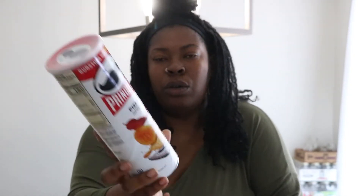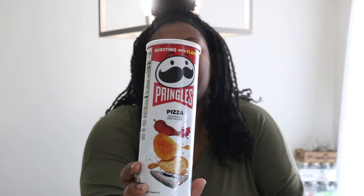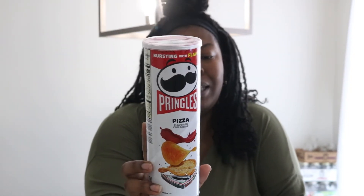I went ahead and got some Pringles — the pizza flavored ones. I'm going to see if I still like these. I remember I used to eat these growing up but I haven't tried this flavor in a long time. This is actually good until July 16th, 2023 — a whole year and some days.